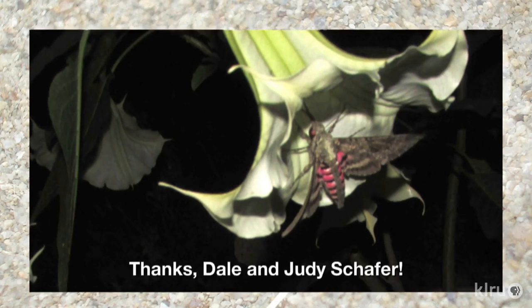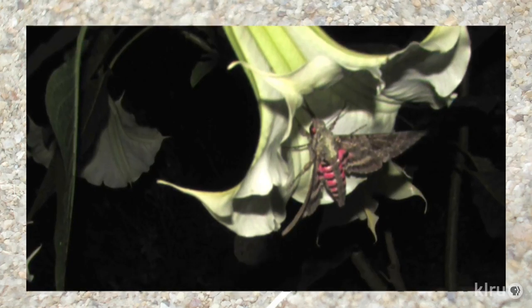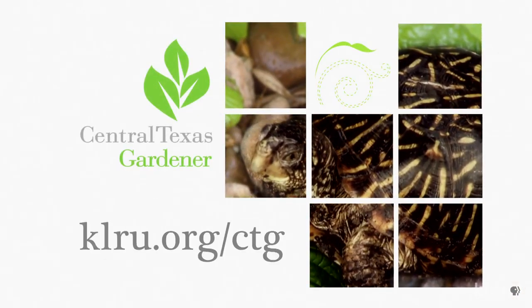Our viewer picture comes from Helen Quinn and Brian. Dale and Judy Schaffer, fellow members of the A&M Garden Club, grabbed this fantastic shot of a moth on a datura plant. And from Pat Clendenin in Georgetown, who got a surprise when her pass-along cactus finally bloomed. She did a little research and found out that it's a starfish cactus, also called the carrion plant. Pat confirmed the flower smells terrible, but the bloom is fun to watch unfold. We'd love to hear from you, so check out klru.org/ctg to send us your questions, pictures, and videos.